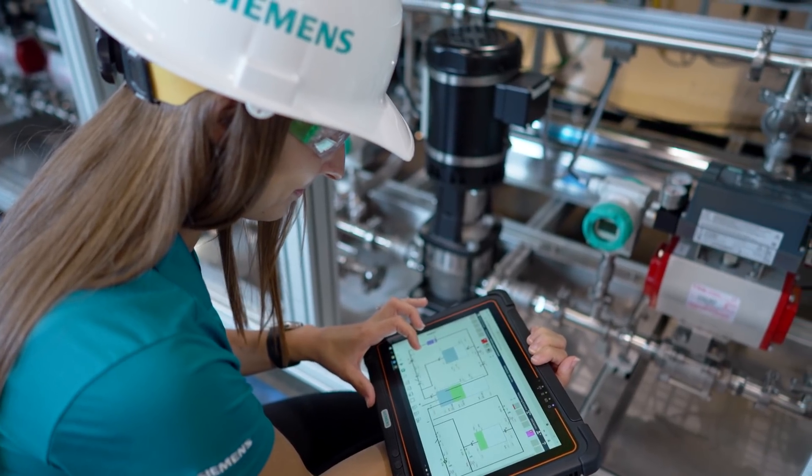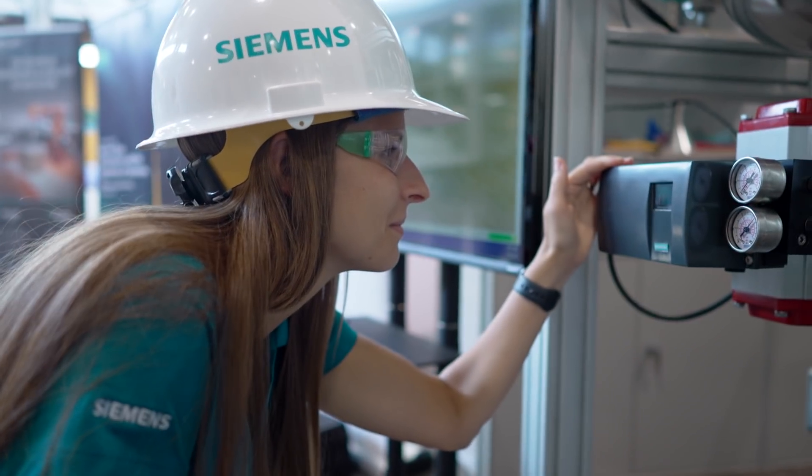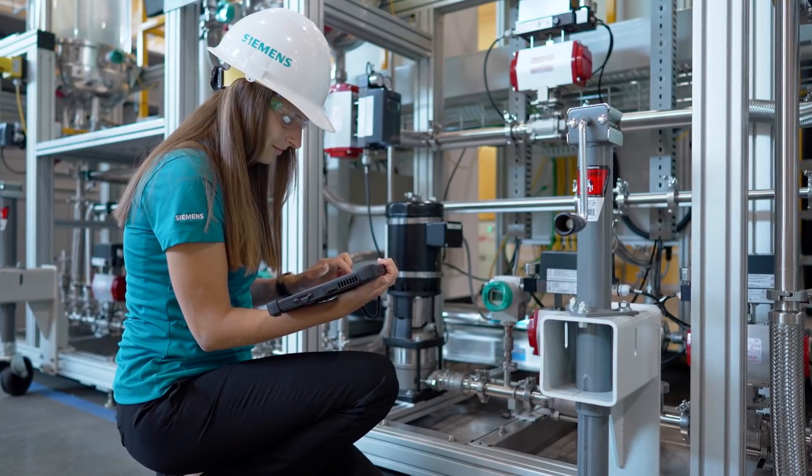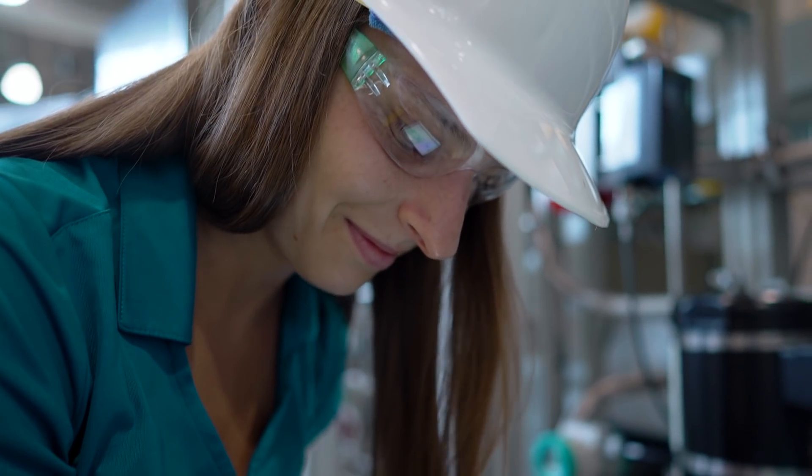It has a lot of built-in functionalities to help an operator do their tasks. For example, the alarm system will help the operator understand what events are taking place in the plant so that they can address the highest priority events first.